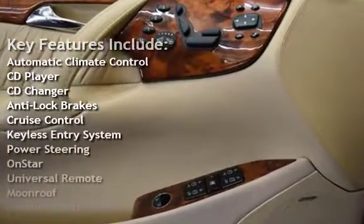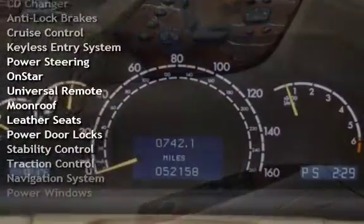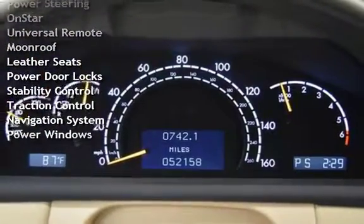Anti-lock brakes, cruise control, keyless entry, power steering, OnStar, and universal remote.